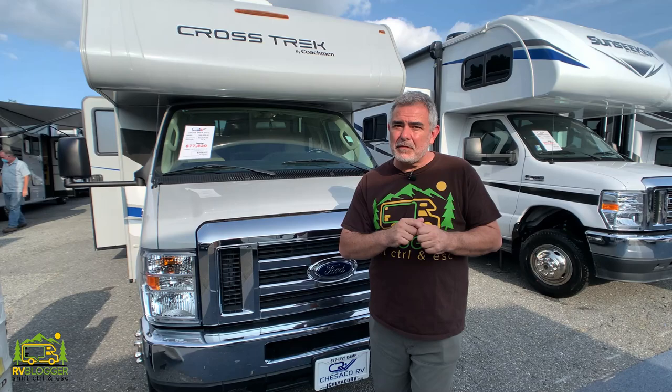We found some awesome Class C RVs that are under 30 feet long — big enough for a family to camp in, small enough to drive. Stick around folks, you're going to want to check these out.